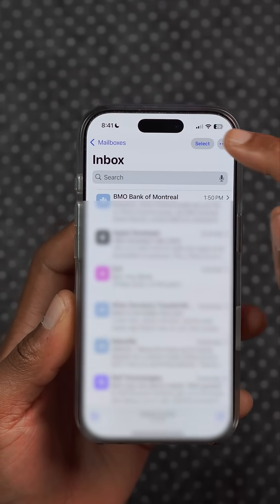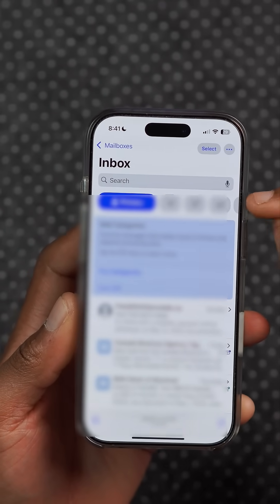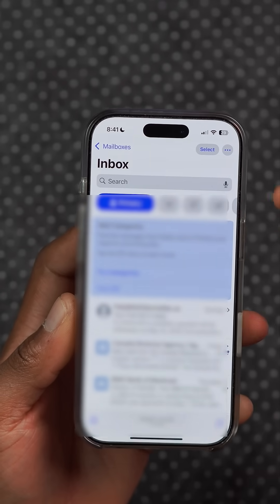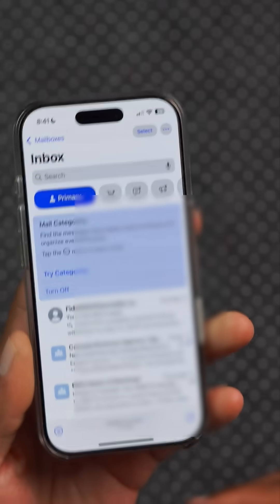In the Mail application, when you enable mail categories, you still have this one tab that protrudes to show all mail. Before it wasn't there, but this helps you to be able to see all mail and not miss your emails.